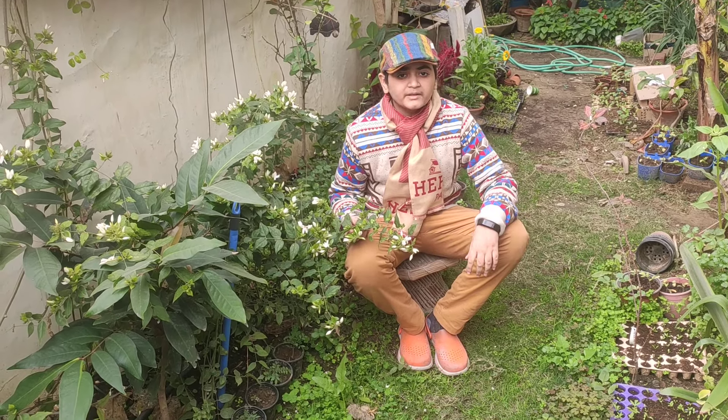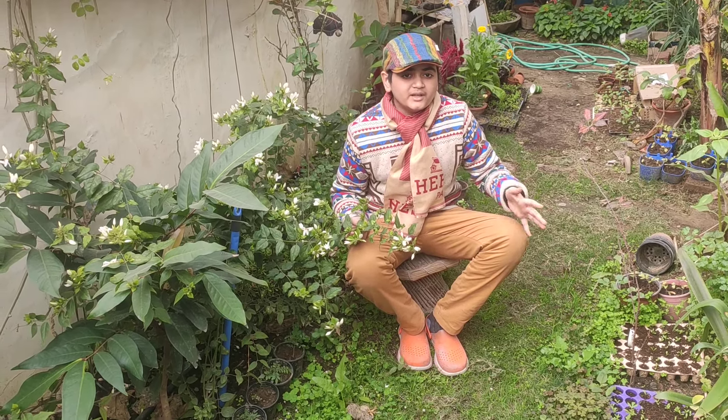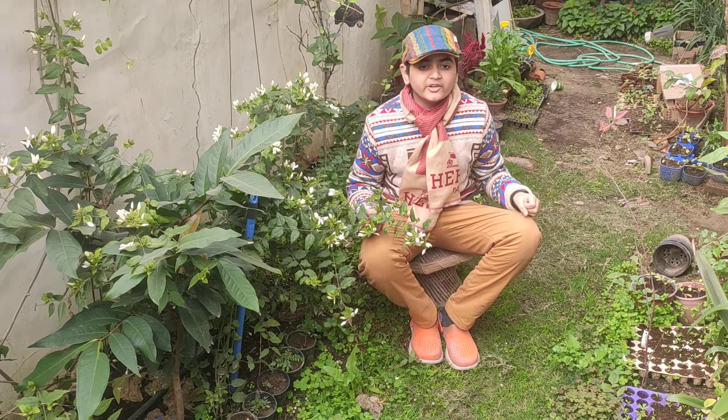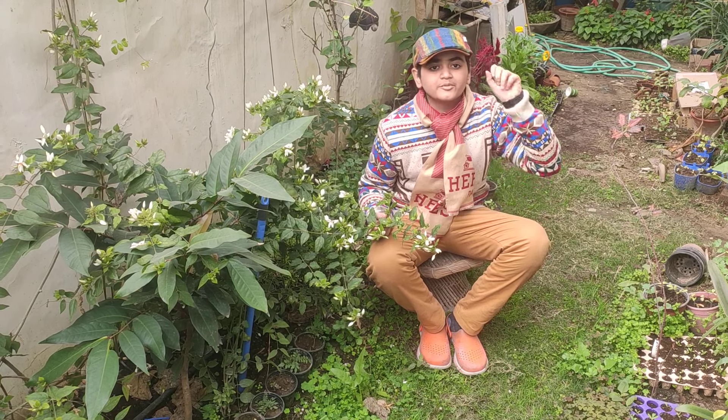The fragrant flowers attract butterflies to your garden. The flowers are mainly ornamental and are also used in making garlands and bouquets. Due to their fragrance, they are sometimes used in perfumes.